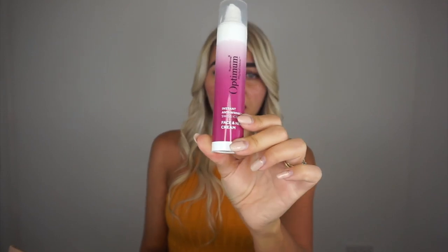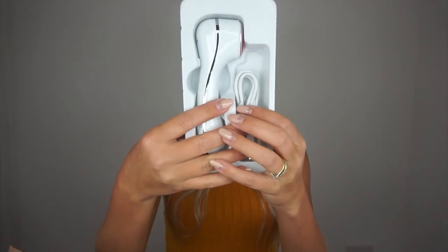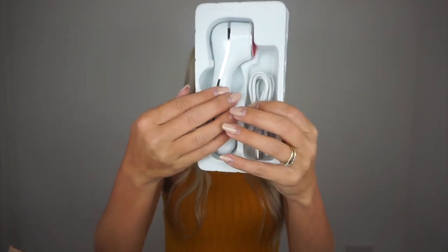It claims to reduce the appearance of fine lines and wrinkles, skin hydration, skin tone, skin brightness, and other signs of premature aging. This sounds a little bit too good to be true, but I'll give it a go because I do use an anti-aging cream daily — this one is by Superdrug, super affordable. I'll take some pictures today so we can compare after two weeks. I just came back from vacation in Thailand, so I might look a bit tanned.